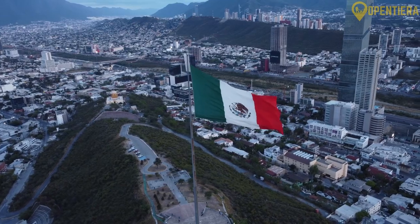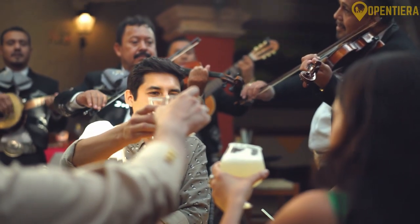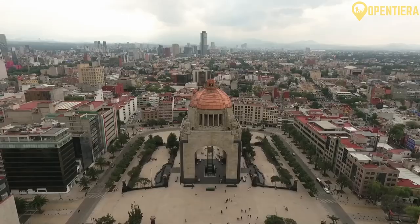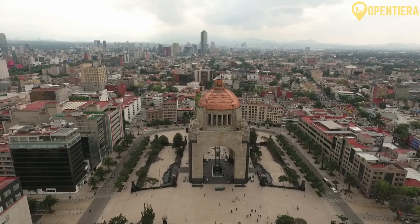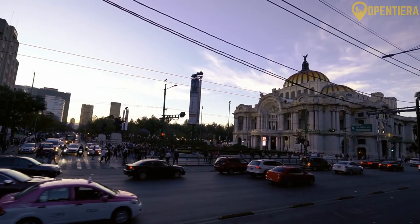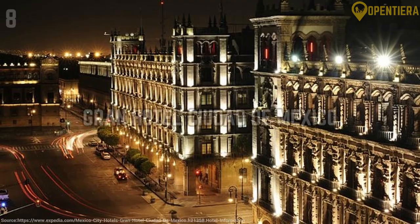Mexico City is a destination where tourists enjoy good food, good drinks, and good company. From its charming hotspots to ancient bars to cultural sites, Mexico is a hub for all things fun. While it's impossible to cover all the attractions and notable neighborhoods, I'll share the top 8 places you have to visit while you're in Mexico City.